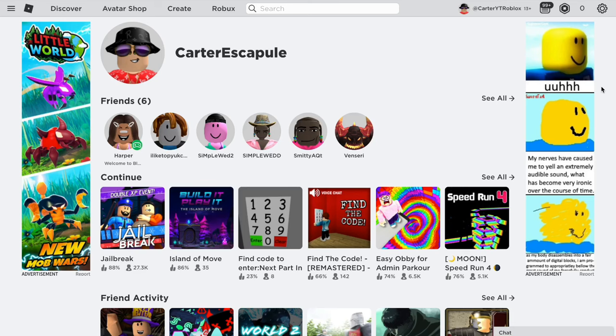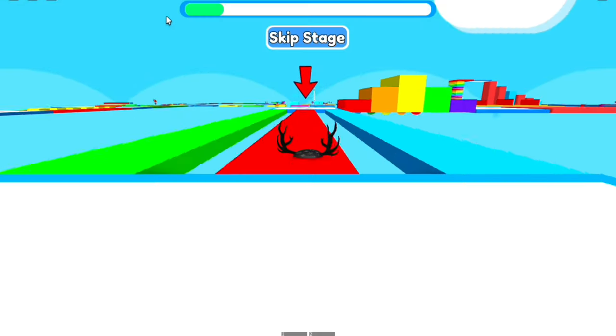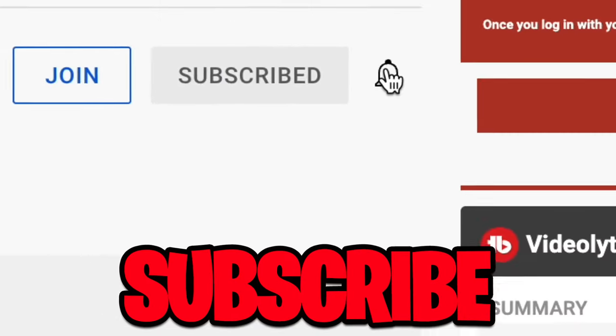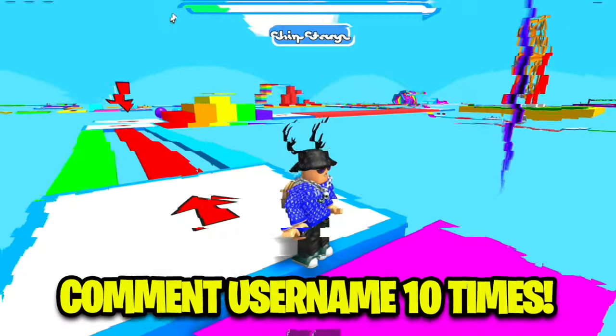But what if I told you I can change that? I always do a huge Roblox giveaway every single week. All you have to do to enter is like this video, subscribe to my channel, turn on all post notifications, and comment your Roblox username down below 10 times. Good luck to everyone.